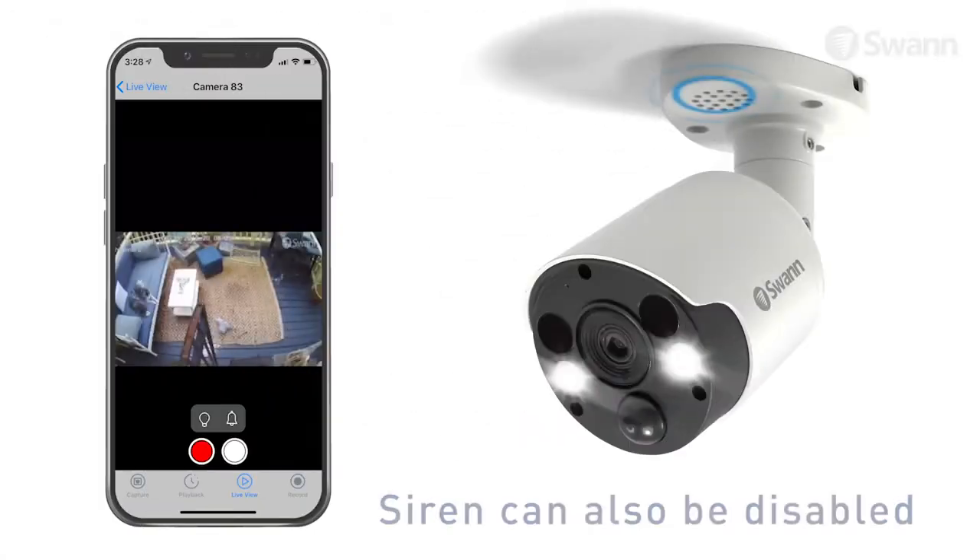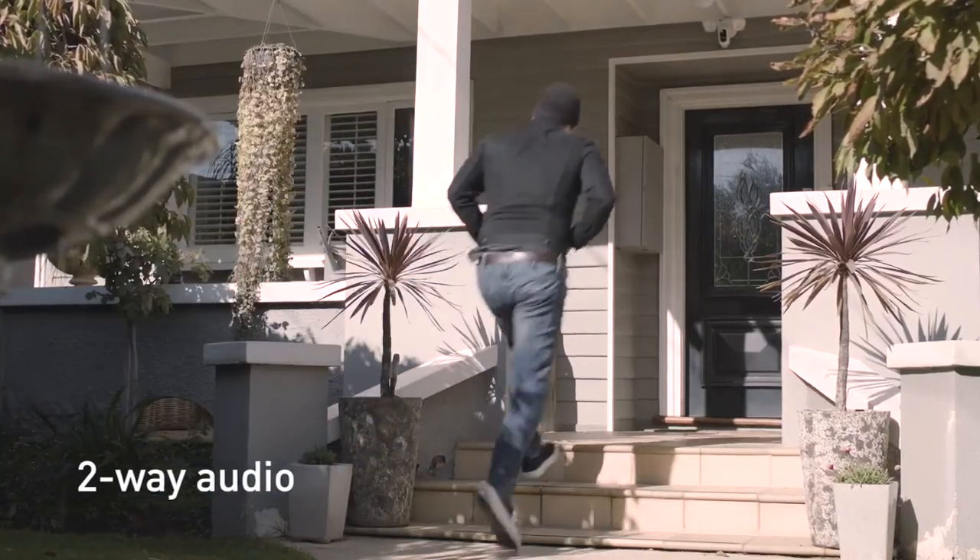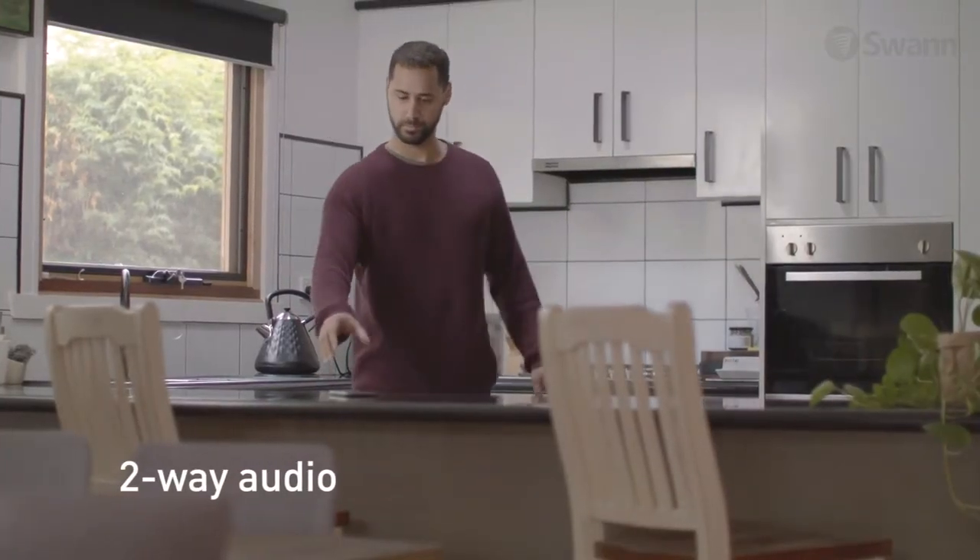The lights and siren can be activated by motion detection or manually via the SWAN security app. Then from your mobile device, you can talk back to scare off intruders and capture audio.